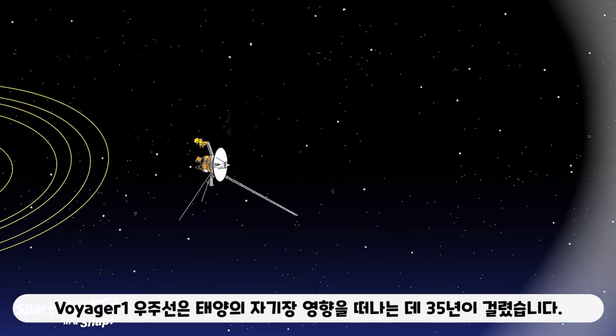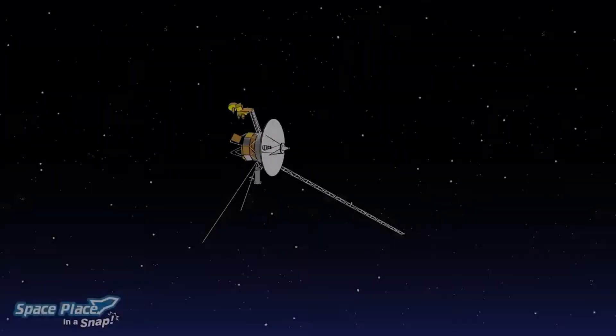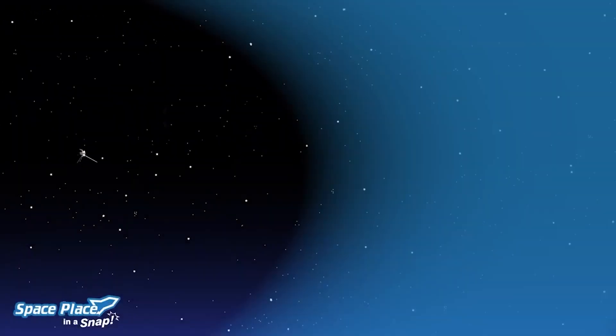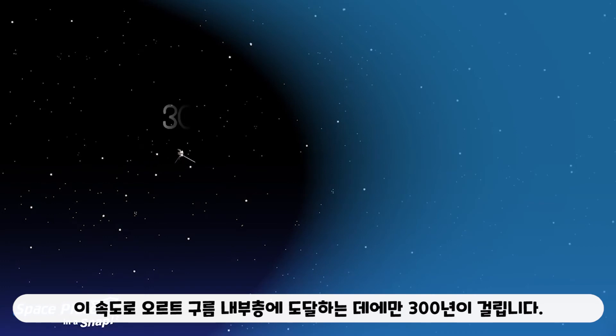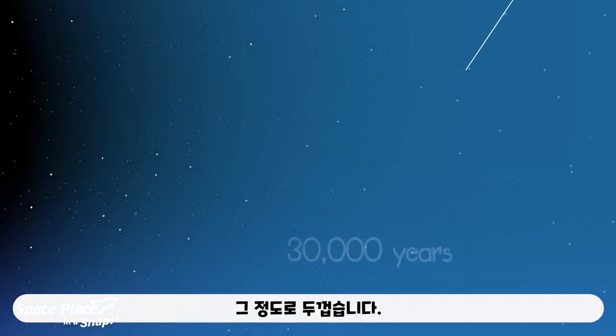The Voyager 1 spacecraft took 35 years to leave the Sun's magnetic influence. It's traveling one million miles each day. At that speed, it will take 300 years to reach the inner layer of the Oort cloud, and then it will take 30,000 years to get through it all. It's that thick.